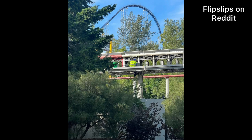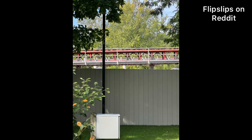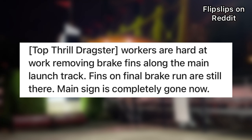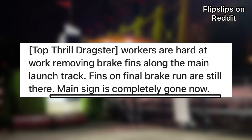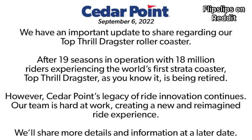Here's another angle from flip slips on Reddit. Workers are on site and apparently some of the brake fins have already been removed, so they are hard at work on Dragster. As you can see in the picture, they already put up a privacy wall — that is just insane. Top Thrill Dragster workers are hard at work removing brake fins along the main launch track. Fins on the final brake run are still there. The main sign is completely gone now. This leads me to believe that the ride is getting a re-theme. But that is all for this video — thank you guys for watching.